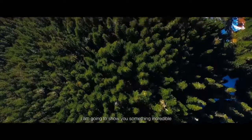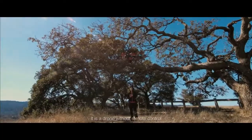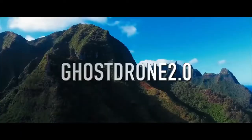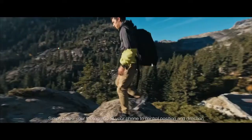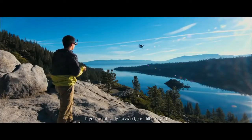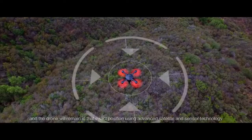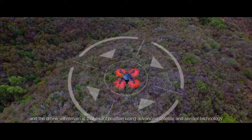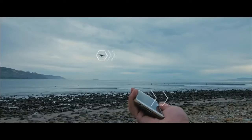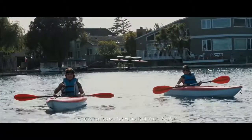I'm going to show you something incredible — a fascinating and immersive flying experience. It is a drone without a remote control. Simplify your feeling and tilt your phone to control position and direction. If you want to fly forward, just tilt forward. Hold your phone flat and the drone will remain in that exact position using advanced satellite and sensor technology. We have named our flagship flight mode Avatar.